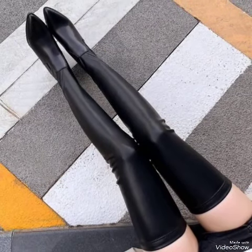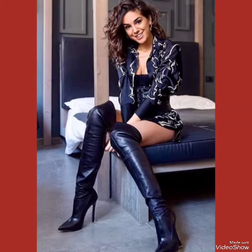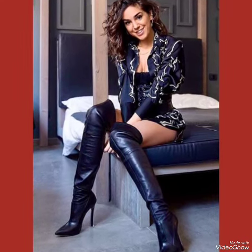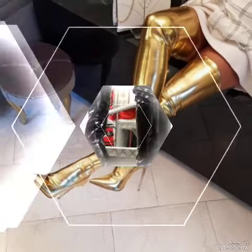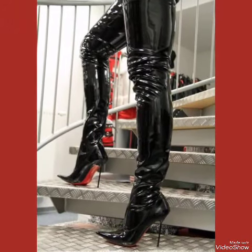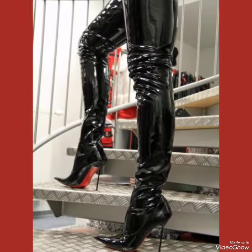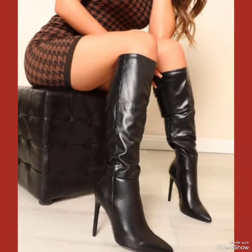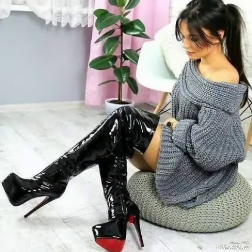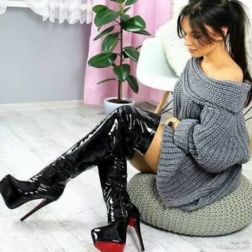Our leather thigh high heel boots are sleek and stylish with a standard high heel, perfect for elongating your legs and creating an illusion of height. Whether dressing up for a night out or adding a touch of elegance to your everyday attire, our high heel boots are sure to make a statement. Step out in style and comfort with our leather long overknee thigh high heel boots.